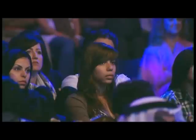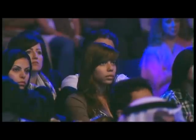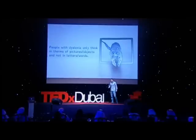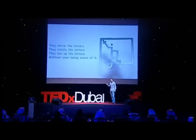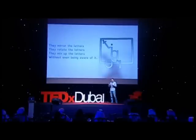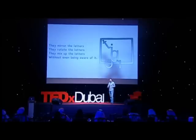Dyslexic people think in pictures, not in words, and they do it without being aware of it. It's the same as if I ask you to notice that you're thinking in words — you don't notice it. They look at letters as pictures and treat them as pictures. So they rotate the letters as an object, and that's the reason why they've got a problem when it's given to the language part of your brain.